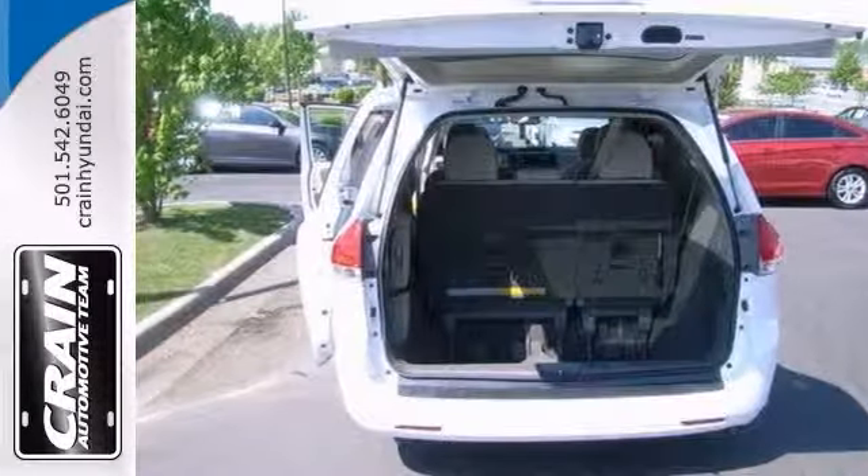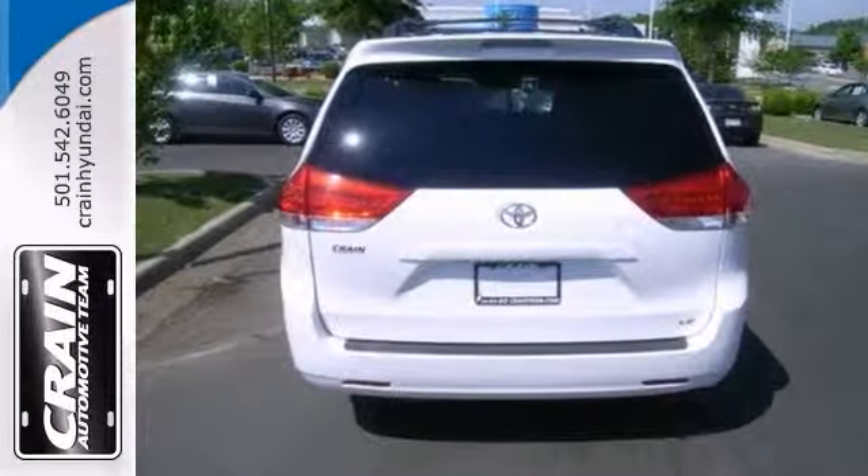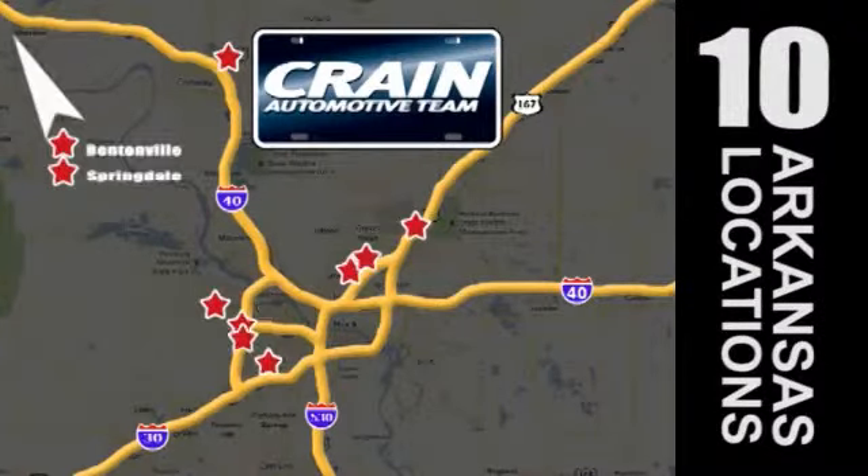Since you're always on the go, you owe it to yourself to stop in and take it for a test drive. Visit us anytime at craneteam.com — go, go, go, Craneteam's got them!